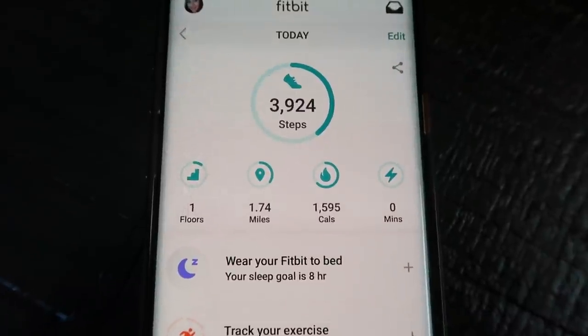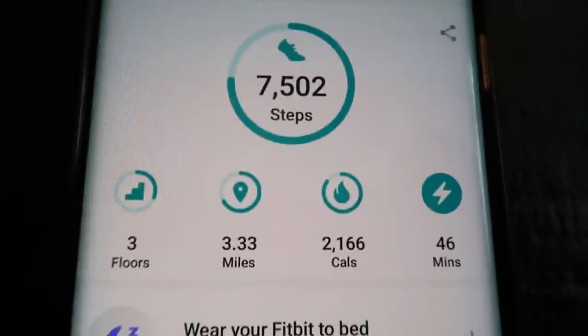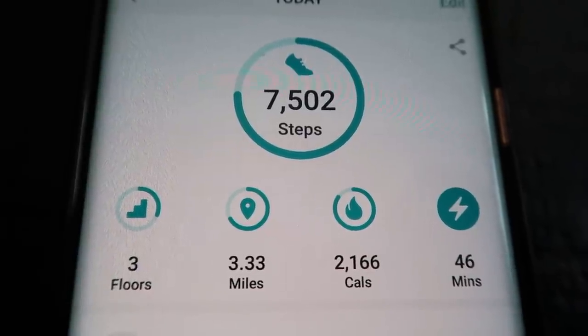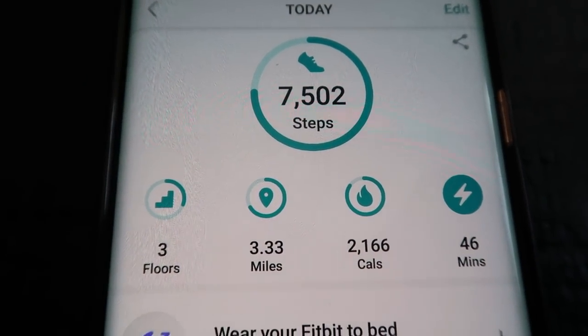I'm headed out to do Jazzercise On Demand — 40 minutes of workout, then I have editing to do. Let me show you my Fitbit before and after. Before the workout at 12:25, I hadn't done much. After: three flights of stairs, 46 active minutes, and 7,500 steps — almost 4,000 steps just in that 40-minute workout. I feel fantastic.